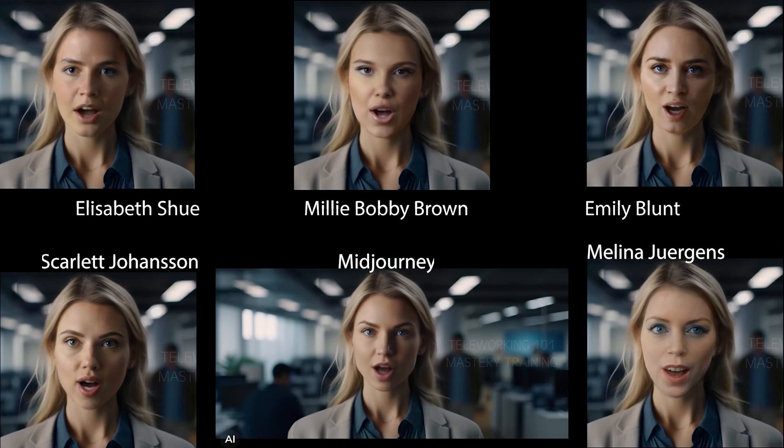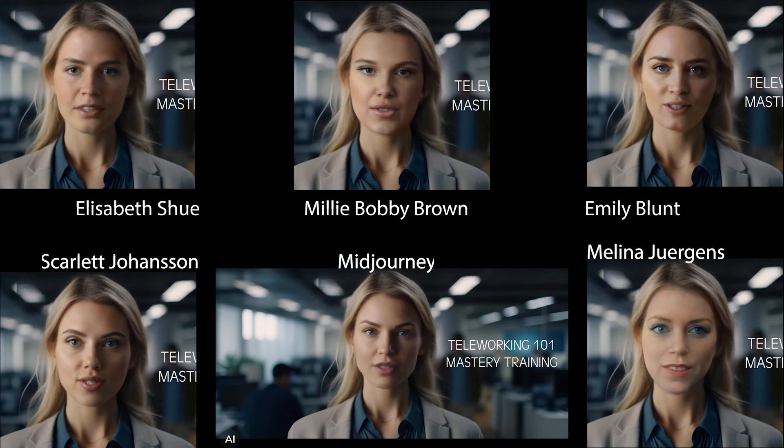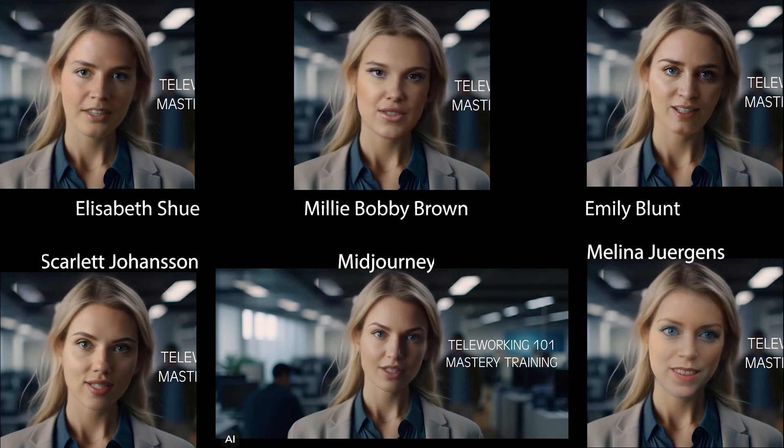Hello and welcome to the Teleworking 101 Mastery Training. Today, we'll explore strategies and best practices for maximizing productivity and success while working remotely. Let's dive right in.